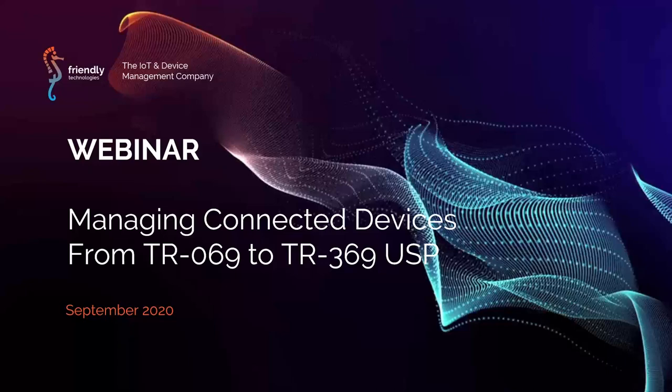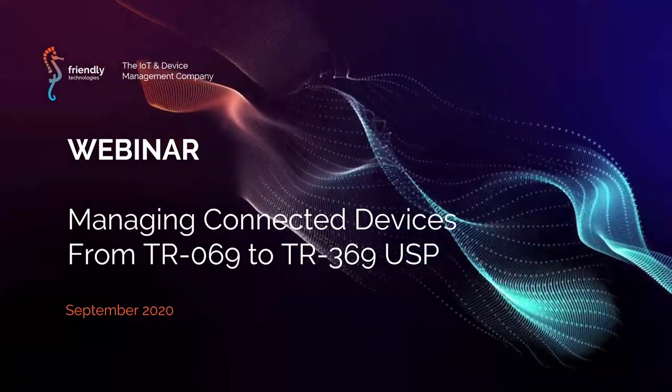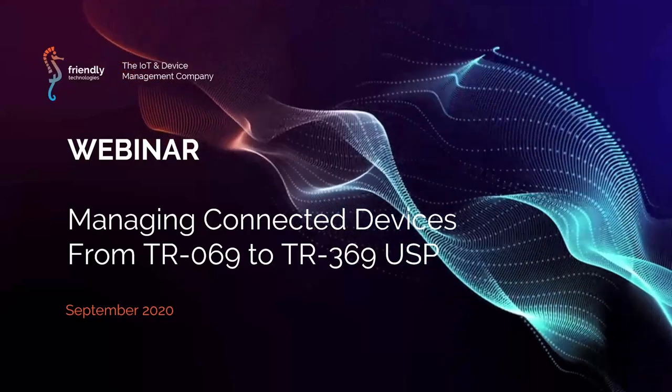Good time to start. My name is Liel, I am Director of Marketing at Friendly Technologies. Here with me is Svi, VP of Product Management. Thank you everyone for registering and attending — it looks like a great turnout today. Today we're going to talk about the transition from TR-69 to TR-369 USP.